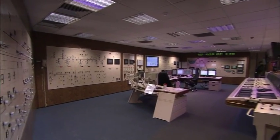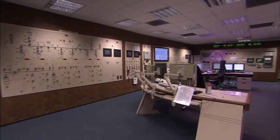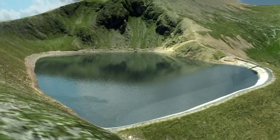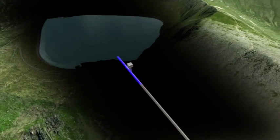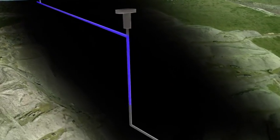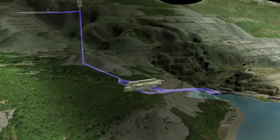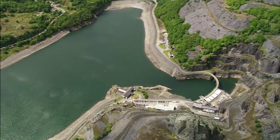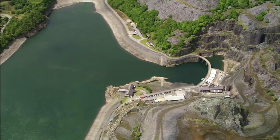Instructions are received from the national grid and power is generated instantly, in large part due to the position of the upper reservoir, Marchlyn Mawr. On a daily basis, the level can drop as much as 37 metres, as 7.6 million cubic metres of water from the reservoir are available to drop some 568 metres — nearly twice the height of the Empire State Building — and travel over two kilometres into the lower Llyn Peris. By the time the water has emerged from the power station, it could have helped to generate up to 1.7 gigawatts of power.